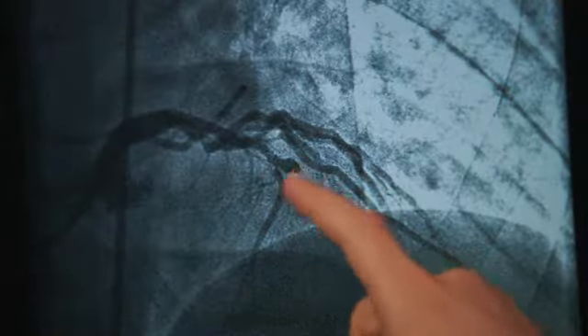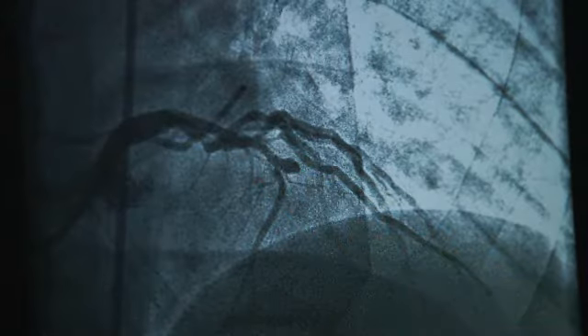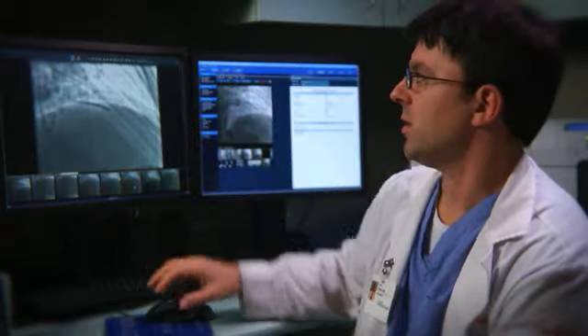We pass the wire through the blockage by manipulating with our hands. We move a stent that's loaded on a balloon, and we can see exactly what we were missing before — this very large vessel that wraps around the front of the heart.